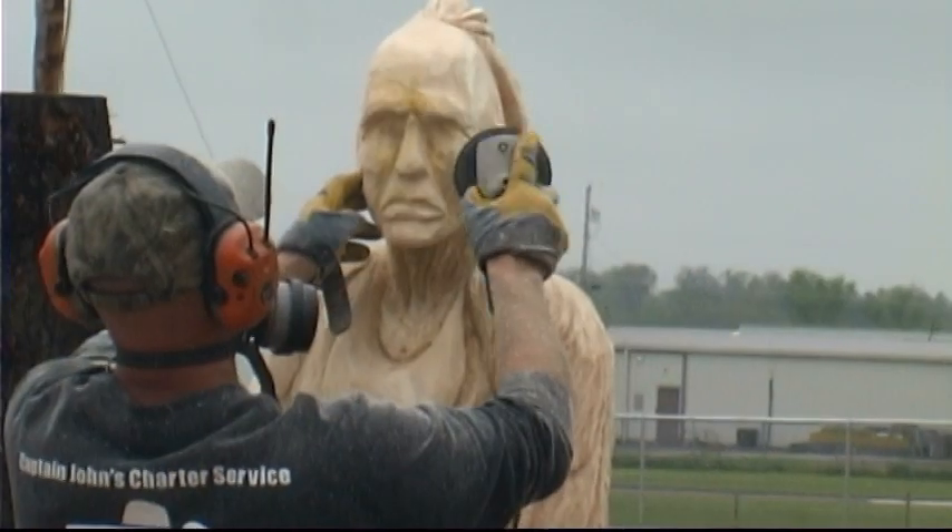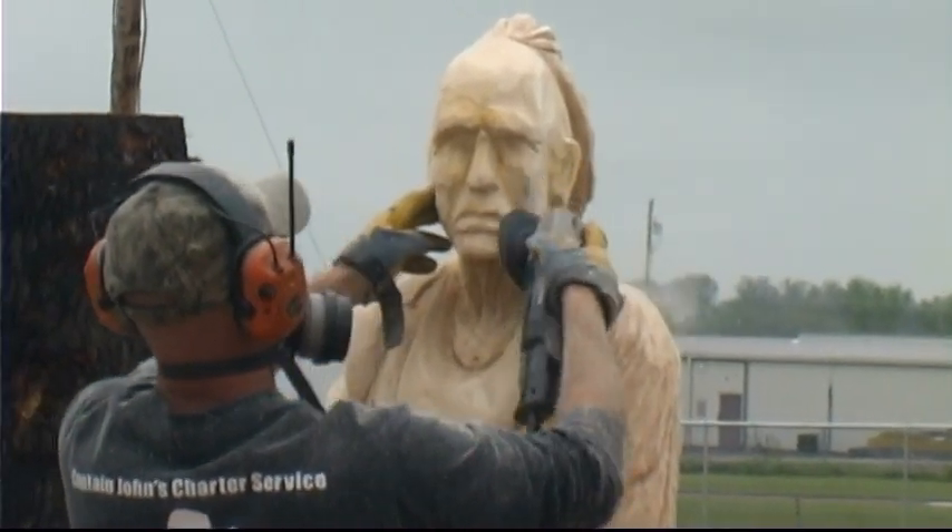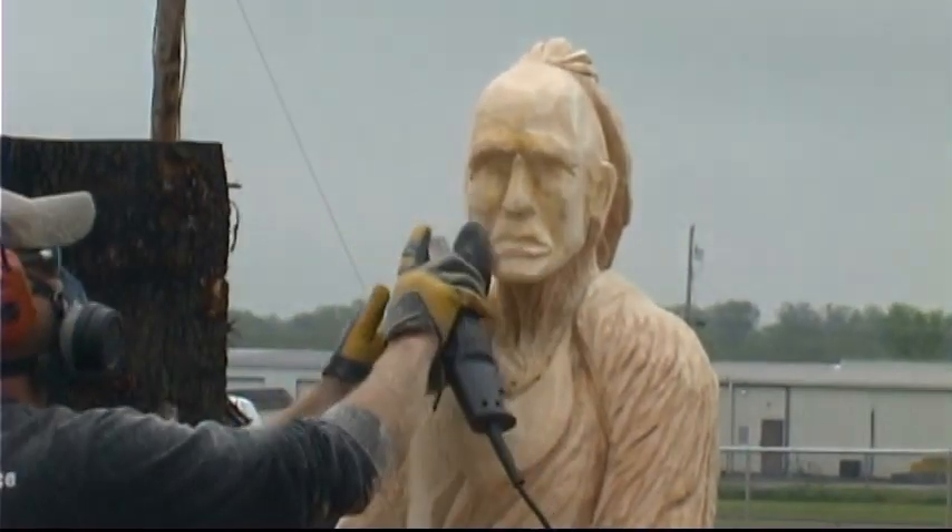What are some of the subjects you carve? A lot of bears, of course — everybody likes bears. Definitely eagles. I also do a lot of human faces, spirit-type faces. Isn't that really difficult to get those intricate lines in a person's face? Eyes are definitely a challenge. It's all about the eyes and the nose and the face.